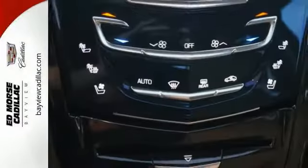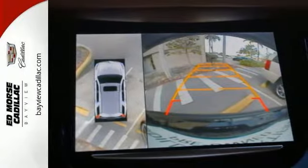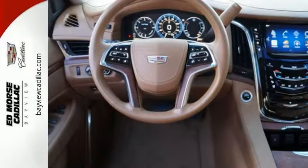Inside this spacious three-row SUV, you'll enjoy heated and ventilated front leather seats, heated rear seats, a Bose surround sound system, and the Q multimedia system with touchscreen controls. The power liftgate, parking sensors, and adaptive remote start are convenient too.